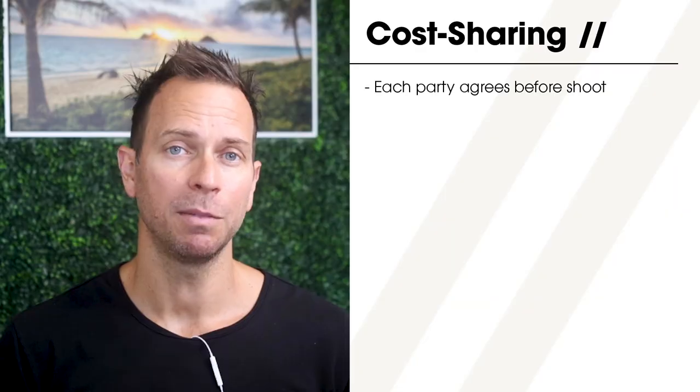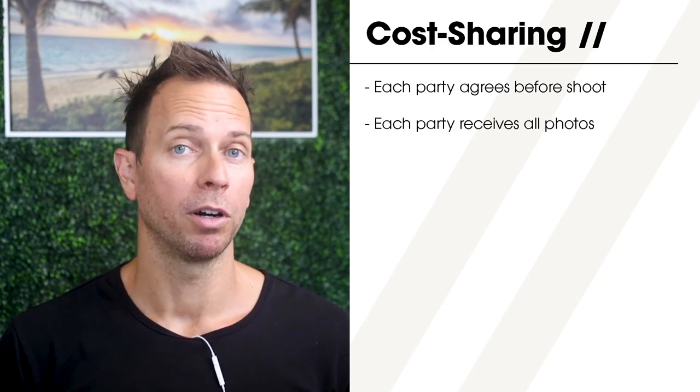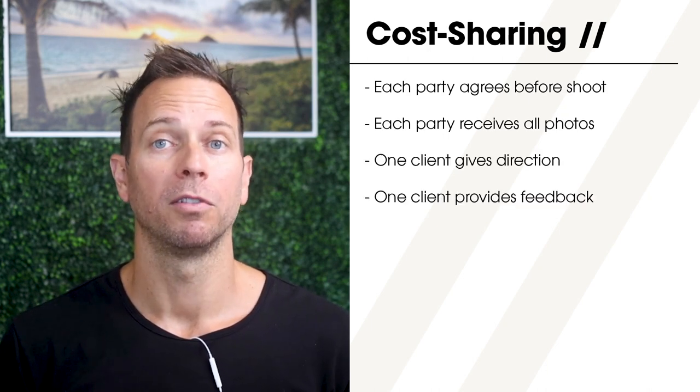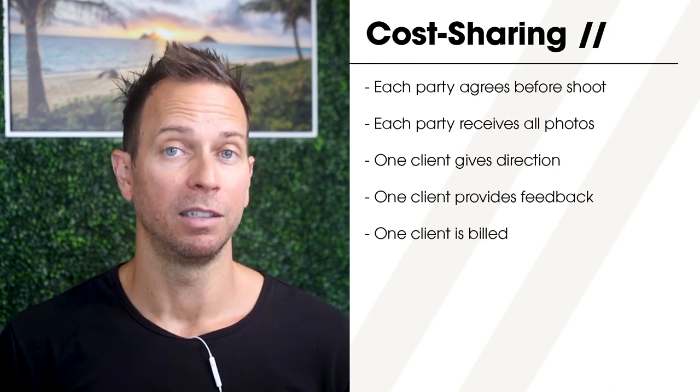My personal policy for most cost sharing scenarios is that each party must agree to the cost sharing model before the shoot; each party receives all of the photos; only one client directs the shoot; only one client provides feedback for retouching or changes; and only one client is billed. The original commissioning client pays me one lump sum and they are responsible for collecting payments from the other companies based on however they decide to split the bill.